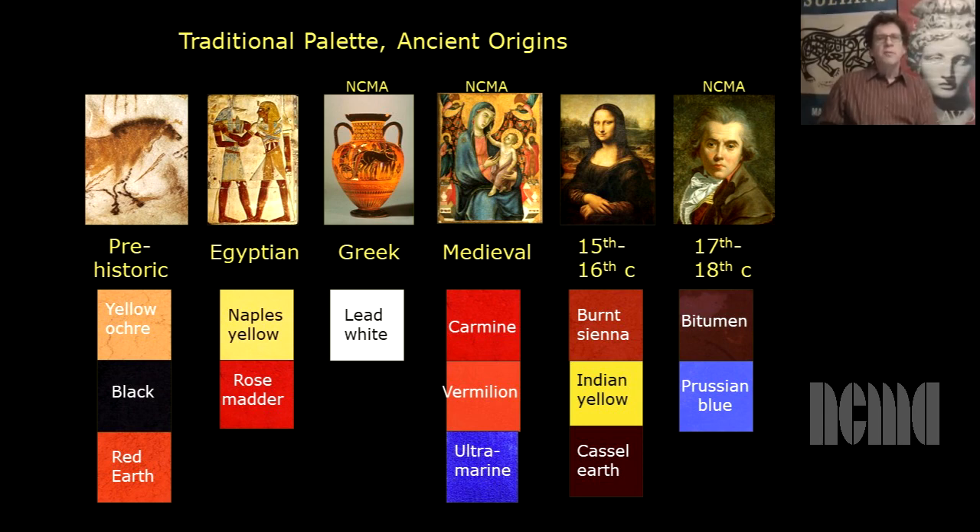If we look at these pigments, you really get a feeling of how old and traditional they are. For instance, the oldest pigments on the palette are yellow ochre, black, and red earth, which were used by our prehistoric ancestors, going back thousands — if not hundreds of thousands — of years. Others on the palette were made by the ancient Egyptians, the ancient Greeks, even the ancient Romans. And quite a few are from the medieval period, well before the Renaissance.